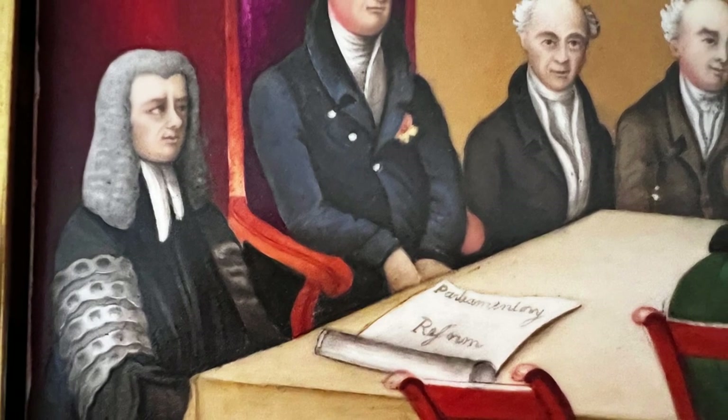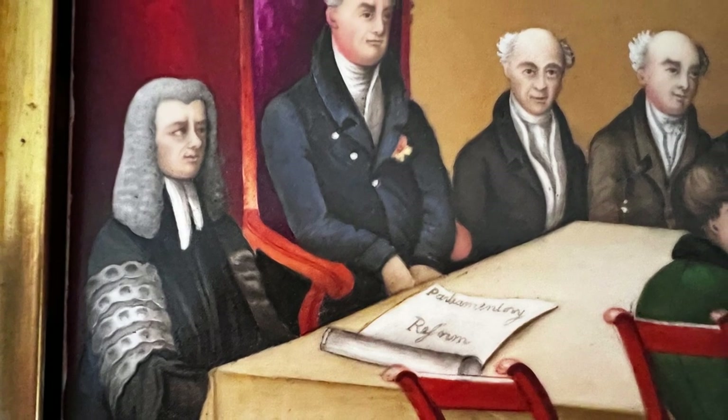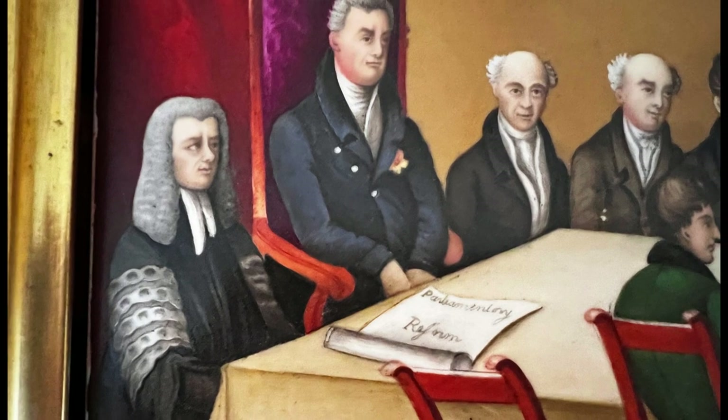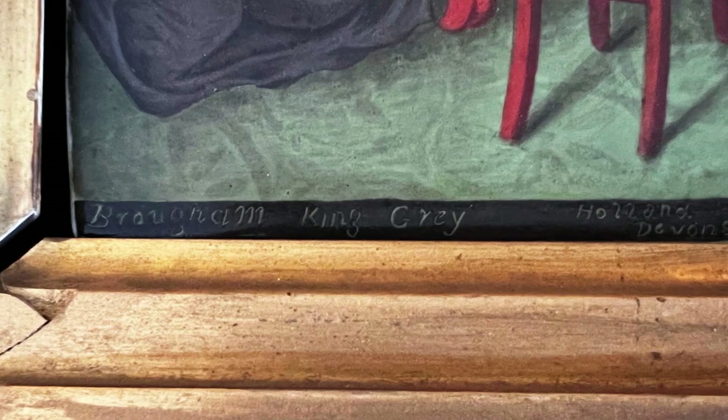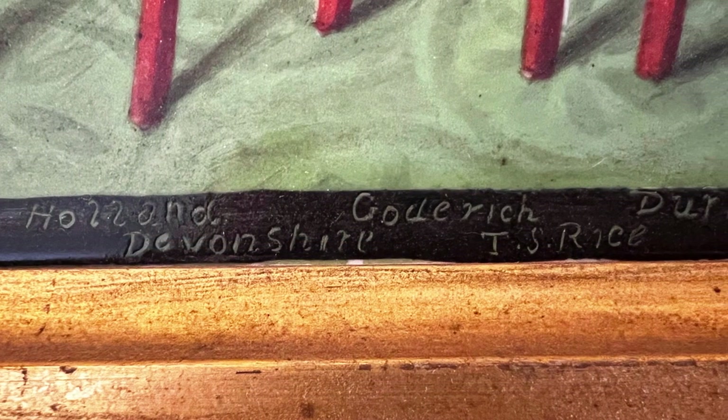The piece is housed in a wooden frame. We believe it was acquired by Frances Henrietta and her husband Henry Webb on their European honeymoon. The two traveled Europe in 1832 and 1833, with them being in England in 1833. Unfortunately, the piece is not signed, so we do not know who the artist was.